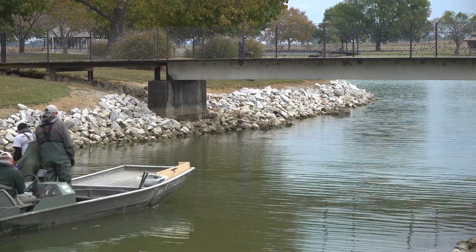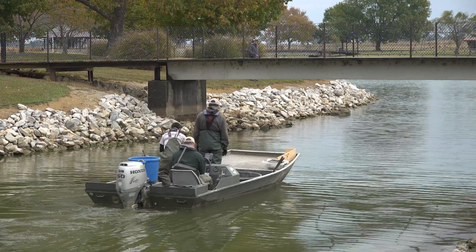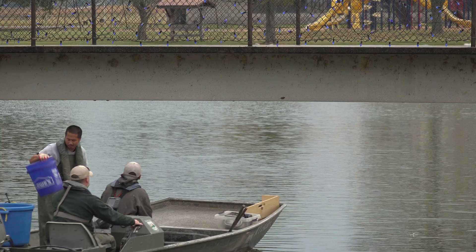So it just helps us monitor the catfish populations, make sure we're not overstocking, seeing if the fish are being caught by anglers, and see what the population looks like.